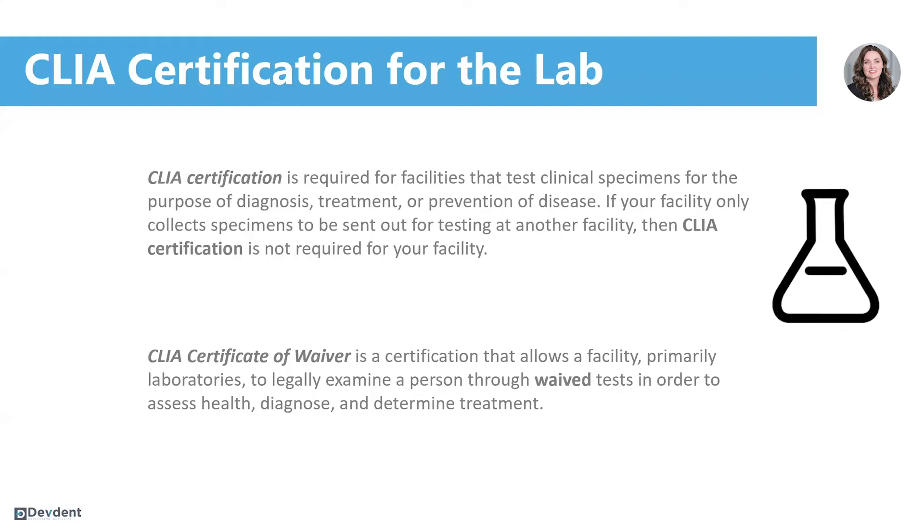Not only does the lab test itself have to have a CLIA certification, but so does the lab that administers it. So because as dental practices we're going to be providing COVID-19 testing, we must apply for CLIA certification as well.